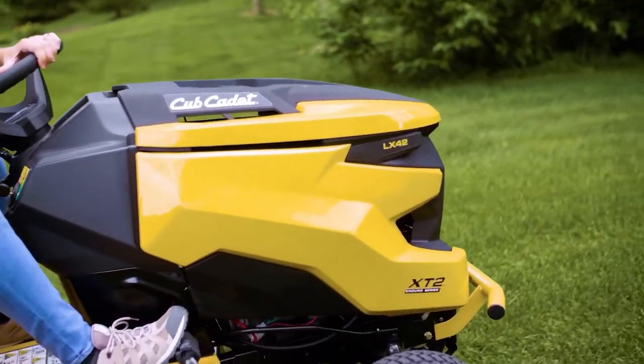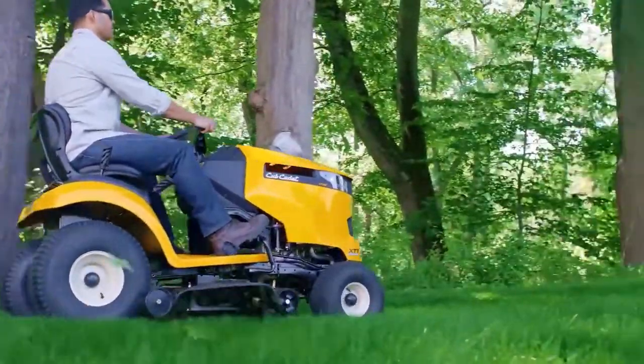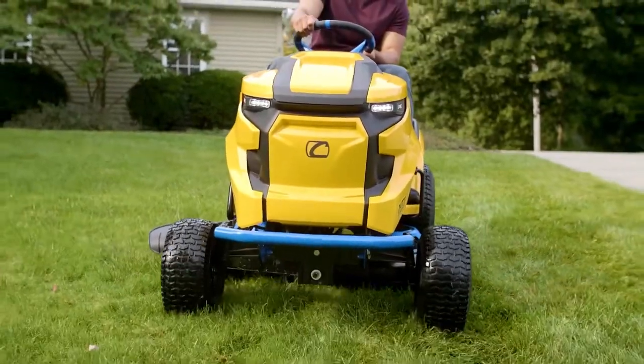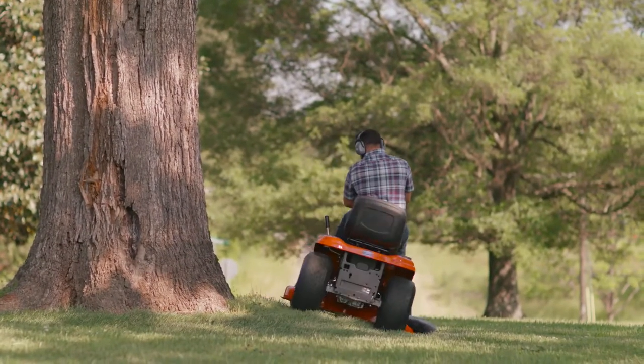Ride-on mowers are exceptional for large properties, but can also be extremely helpful for those with mobility concerns who are still aiming to keep their grass neat and tidy without enlisting help. If you have the best lawn mower but it is taking a while to get the job done, the investment in a mower you can ride and drive will soon earn its worth in hours saved.